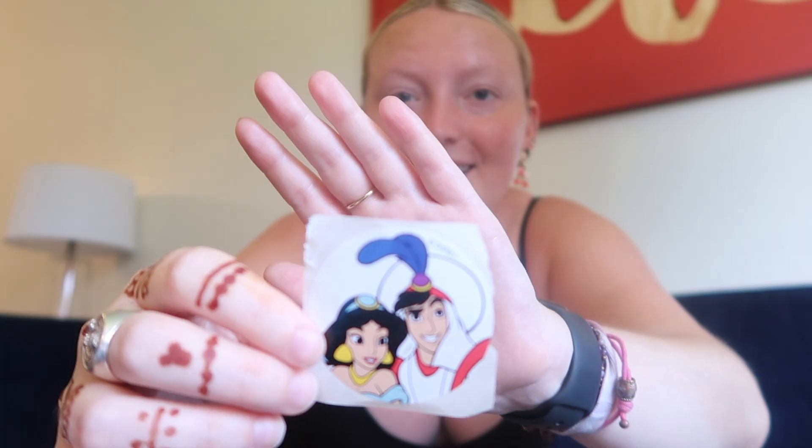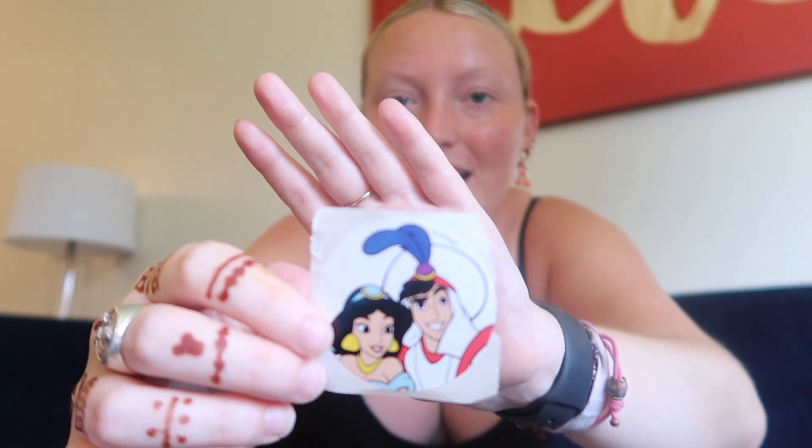Now let me show you some stickers and bits that I got. I got this sticker with Jasmine and Aladdin, a Ron Jon sticker, a Gideon's Cookies sticker, and these Wilderness Lodge cabin stickers.